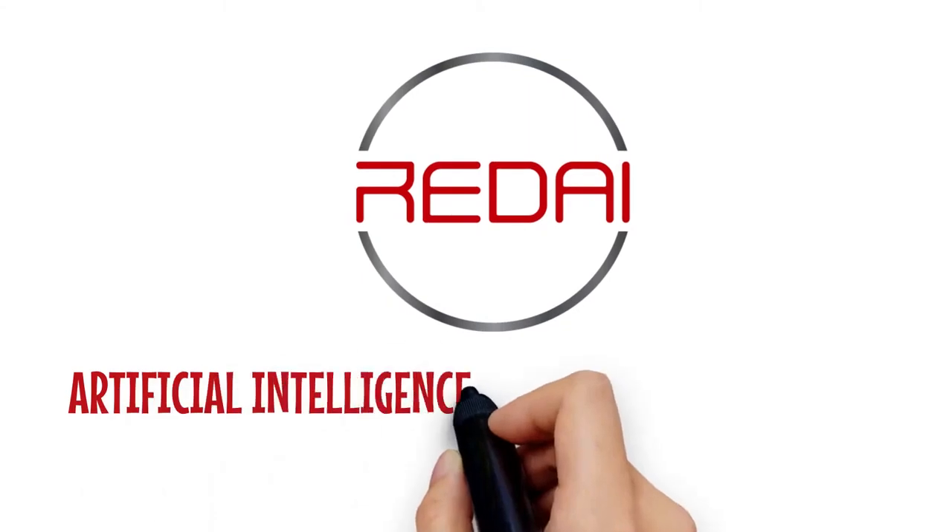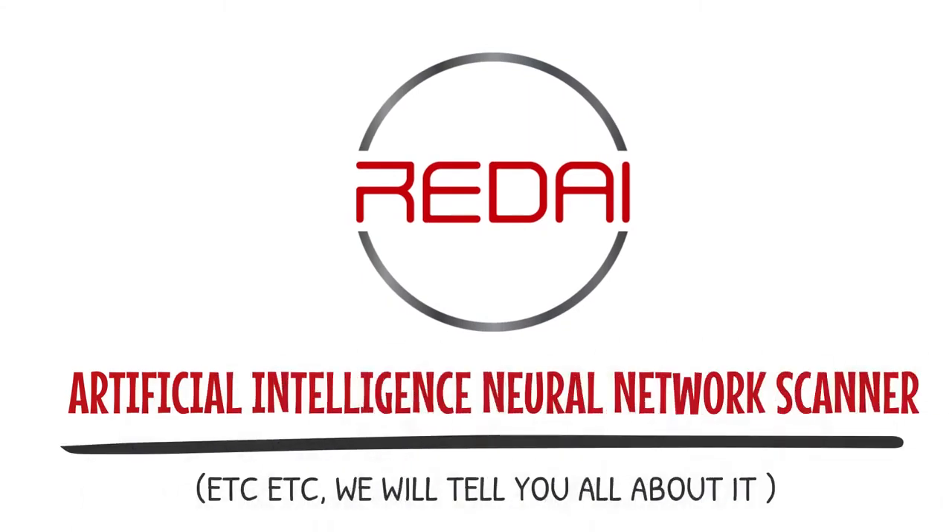RedEye offers the solution and peace of mind from all these problems. So how does it work?